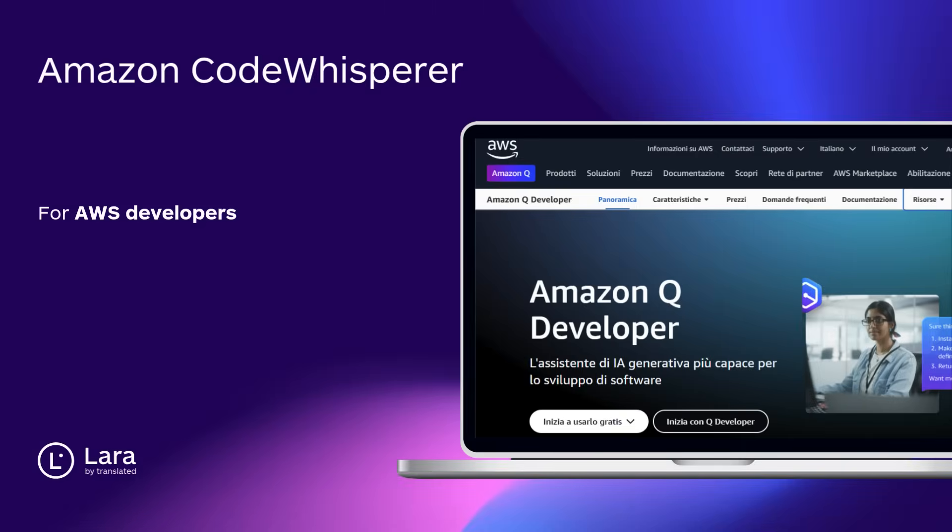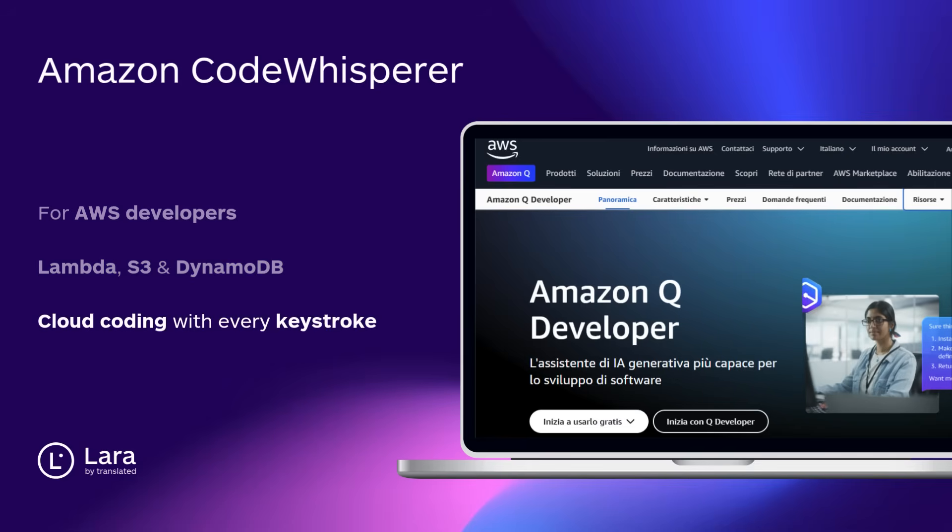Tool number four: Amazon CodeWhisperer. Built for AWS developers. Suggests code for Lambda, S3, and DynamoDB in real time. Get secure, optimized cloud coding with every keystroke.